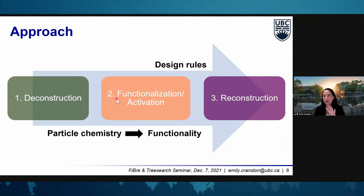In my group, our research tends to fall into categories where we're really looking at structure-property relationships, essentially trying to link particle chemistry and functionality and develop design rules. That means we spend time looking at ways to break down biomass and produce nanocellulose and cellulose nanocrystals with different surface chemistry. Then we do activation, functionalization, or surface modification — the focus of today's talk — and then build these materials back up into interesting new structures with a range of applications in mind.